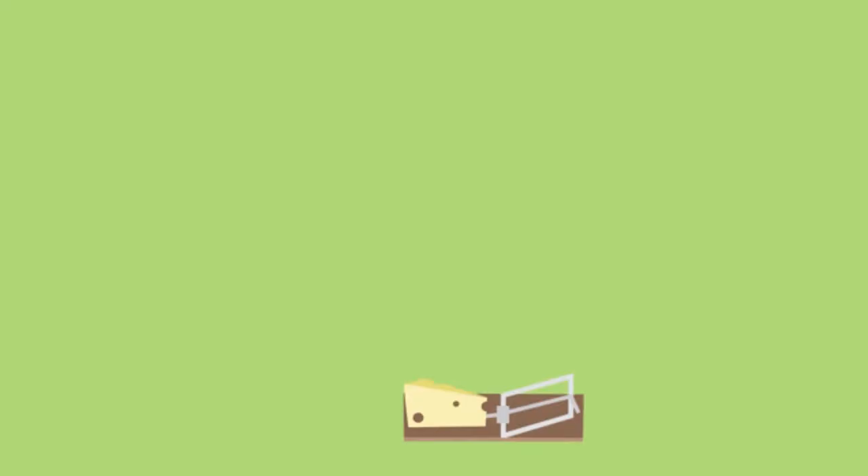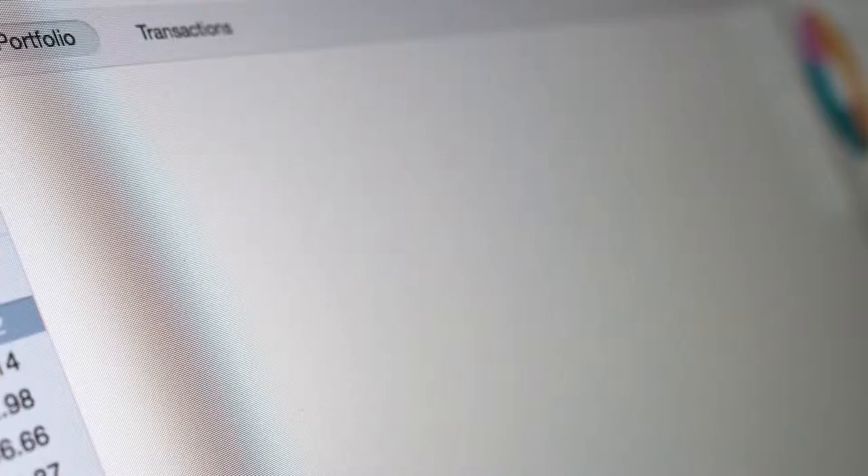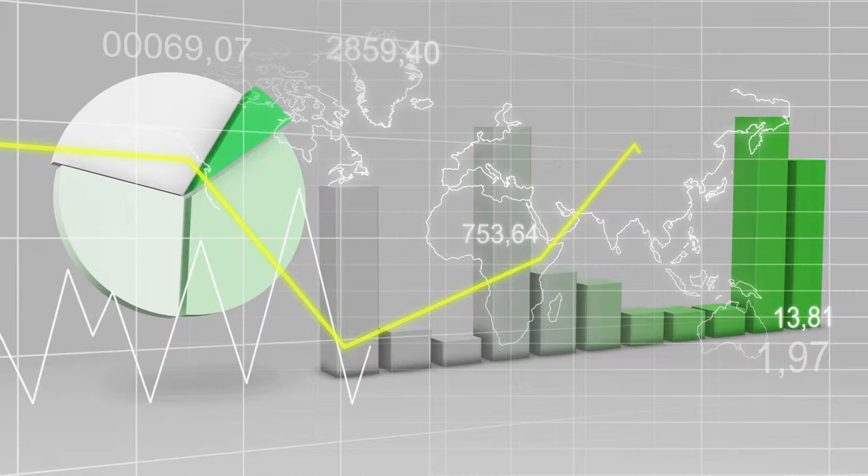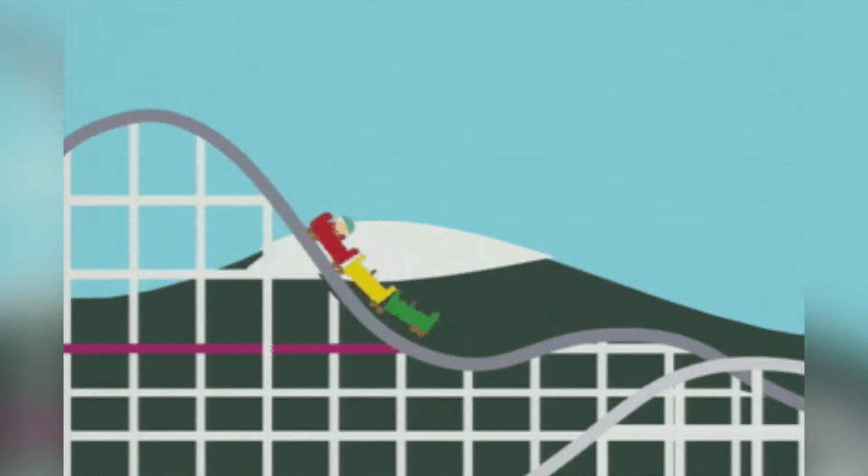First, there's the idea of owning non-correlated assets in your portfolio. Systematic risk — also known as market risk or undiversifiable risk — exists in all investment portfolios, but what if you could limit this? By owning a diversified portfolio of various asset classes, let's just say stocks and bonds, you can eliminate the highs and lows in your investment returns and have a less volatile portfolio with more consistent returns.